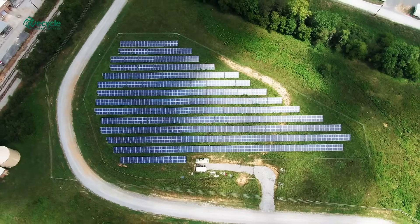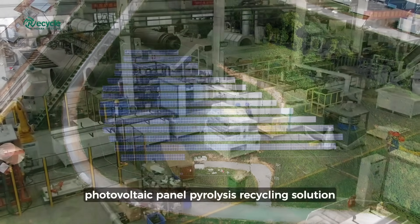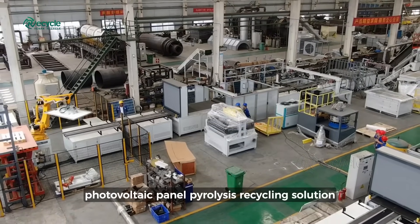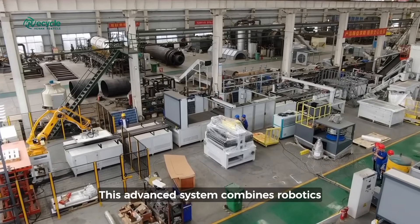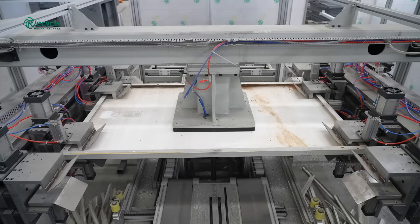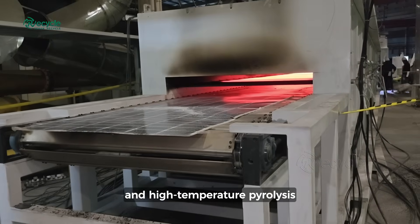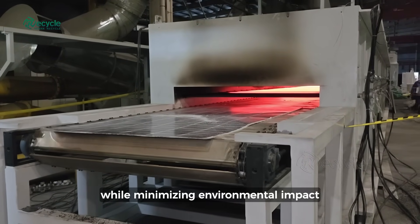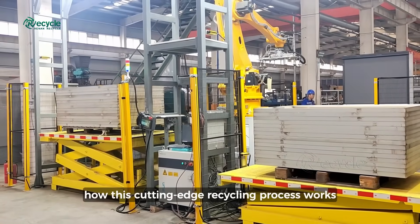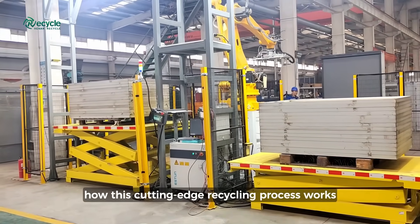To address this, we have developed a fully automated photovoltaic panel pyrolysis recycling solution. This advanced system combines robotics, infrared detection, automated dismantling, and high-temperature pyrolysis to maximize material recovery while minimizing environmental impact. Let's take a closer look at how this cutting-edge recycling process works.